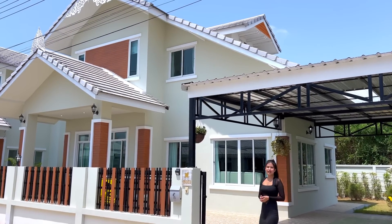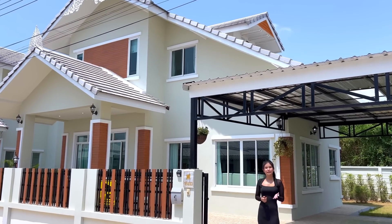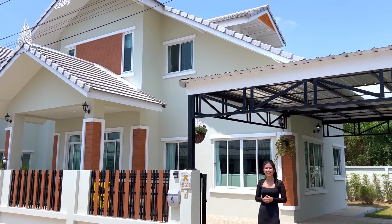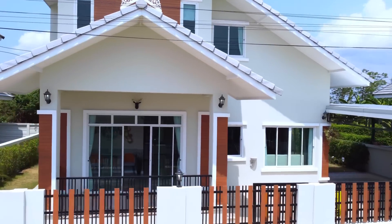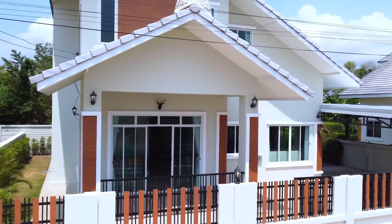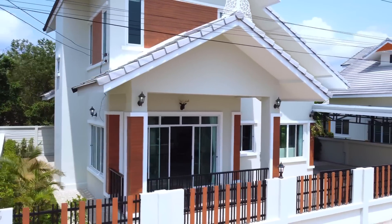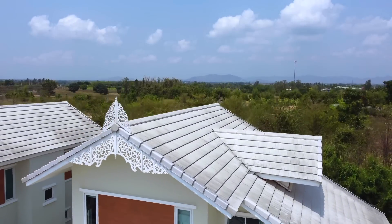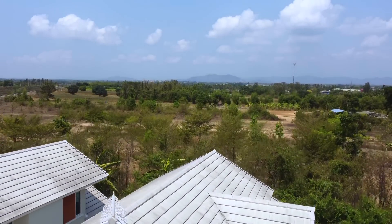Hello everybody, welcome back to Frank Home YouTube channel, the best marketing channel to show you nice properties around Thailand. Today we have a beautiful and unique house to show you — this house is quite colonial style, which you don't really see that much in Thailand, so that's a good thing.